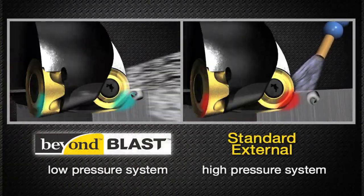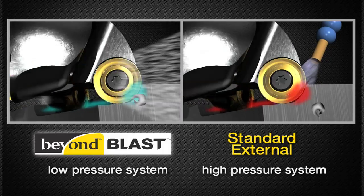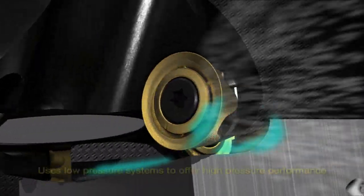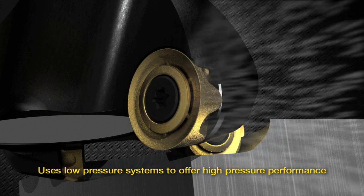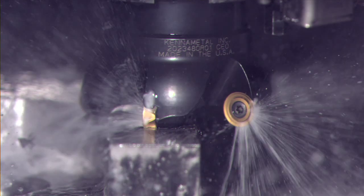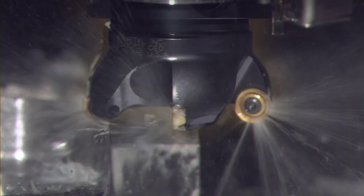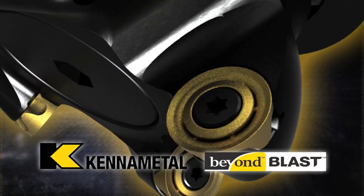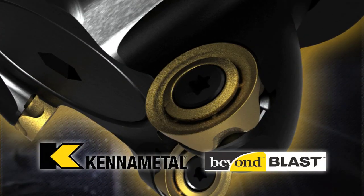Beyond Blast does not require high pressure systems for improved performance. In fact, Beyond Blast nearly matches the performance of high pressure coolant systems when using standard coolant pressures. This avoids the added cost of new high pressure equipment. In addition, if you already have high pressure coolant, Beyond Blast will further enhance your productivity.